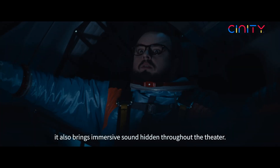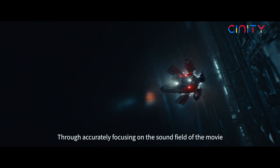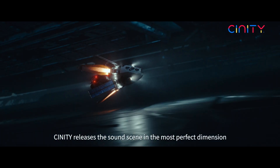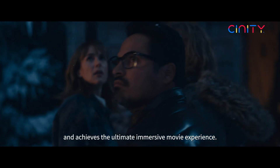More than that, it also brings immersive sound hidden throughout the theater. Through accurately focusing on the sound field of the movie and cinema space, CINITY releases the sound scene in the most perfect dimension and achieves the ultimate immersive movie experience.